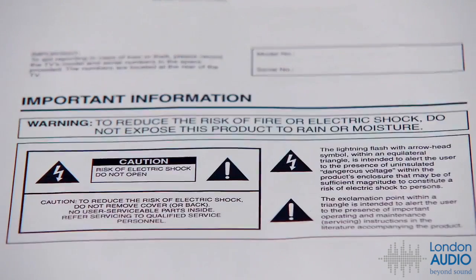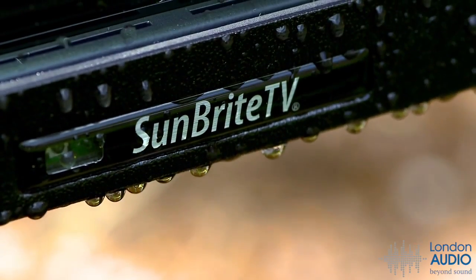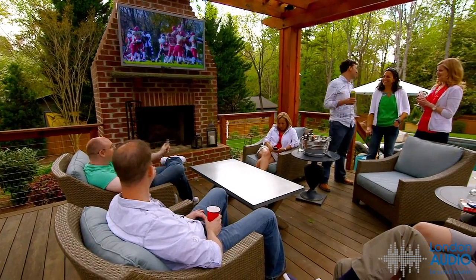If you think you can simply install an indoor TV outside, think again. You see that electrocution warning? That's because it's not safe to put an indoor TV outdoors. Sun Bright TV can provide that priceless peace of mind.